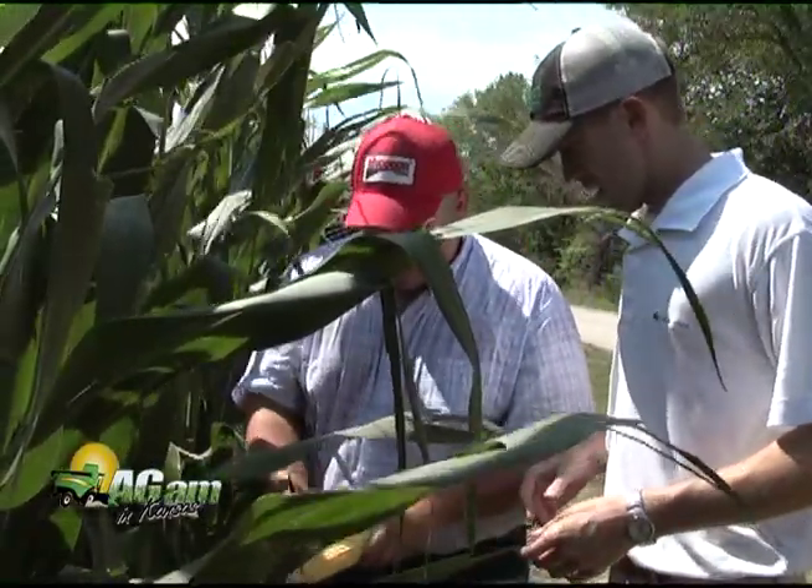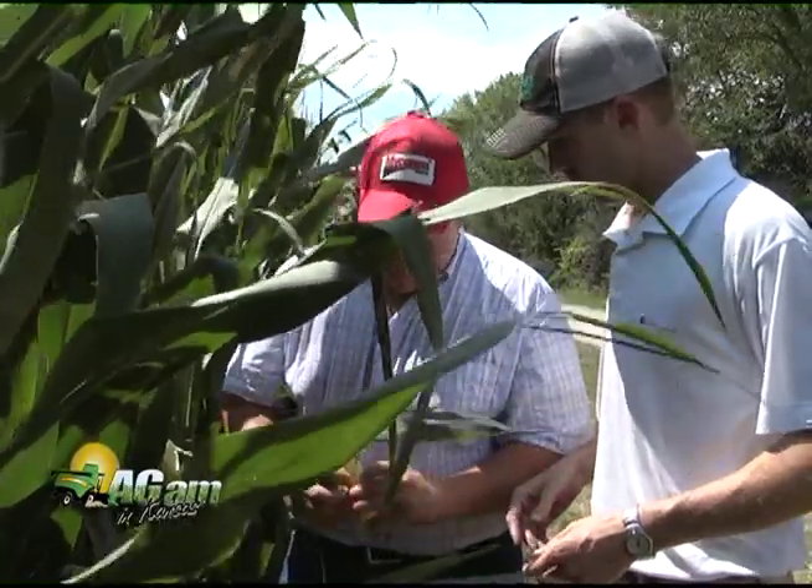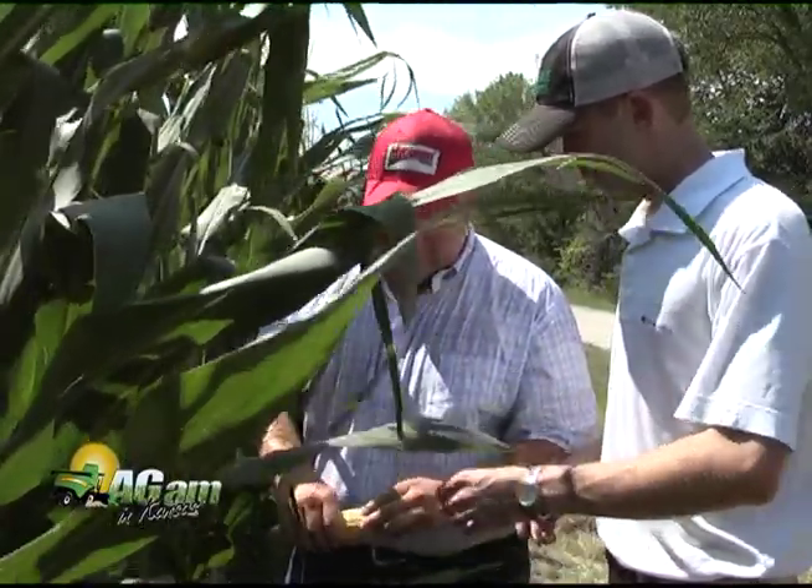I'm Grant Christensen, a Micogen sales representative in East Central Kansas, and we're out on J.D. Hanna's farm right now looking at his Refuge Advanced. Refuge Advanced is very exciting, with the backing of Dow Agri-Sciences bringing these new technologies to growers and to our retailers. We can help them maximize production on their farms.